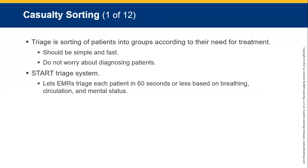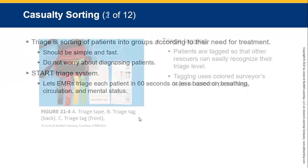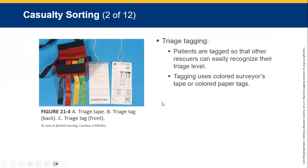Casualty sorting is called triage — the sorting of patients into groups according to their treatment needs. It should be simple and fast. Do not worry about diagnosing patients when starting the triage system. Let EMRs triage each patient in 60 seconds or less based on breathing, circulation, and mental status. Catastrophic bleeding goes first.